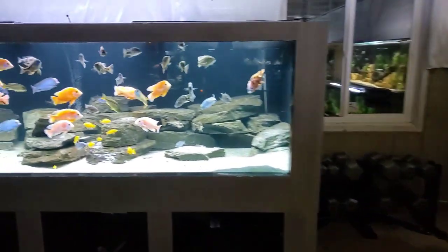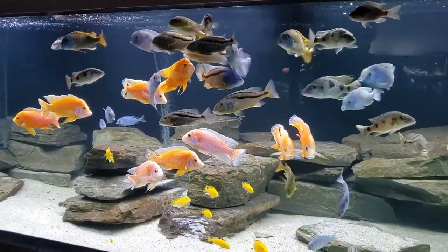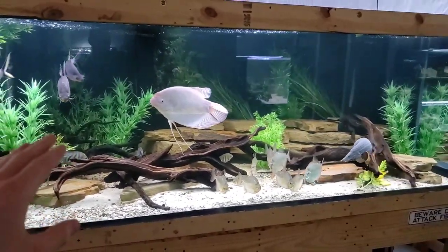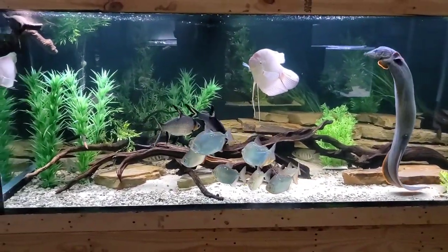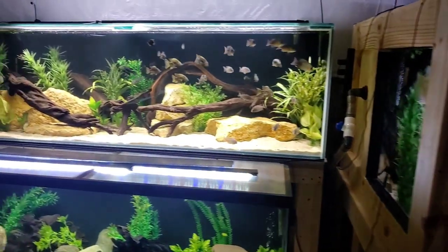We might put the African cichlids in that new big tank. Either way, we're going to have one of these two tanks freed up, and this is where all the Madagascan cichlids are going to have their forever home. It's going to be a big upgrade for them — it's going to be great. But it's going to take a while before we get there.